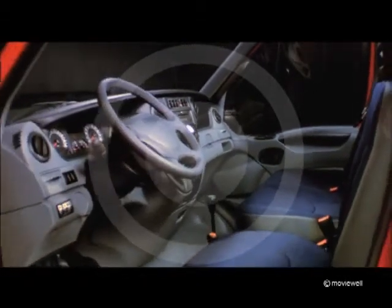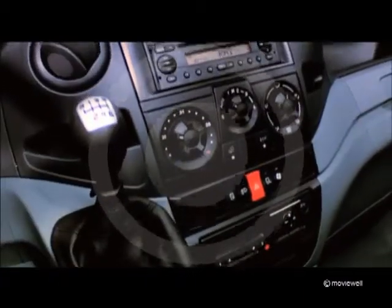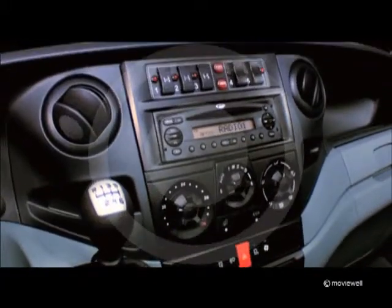Easier access to the cab thanks to well-placed grab handles. The Daily 4x4 interior offers comfort and finish in line with state-of-the-art road vehicles. The dashboard has two DIN slots, and a third is housed above the windscreen aperture.